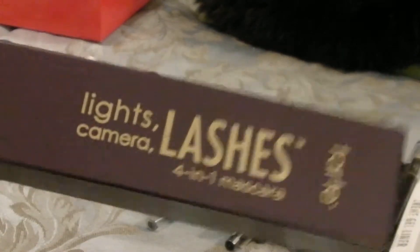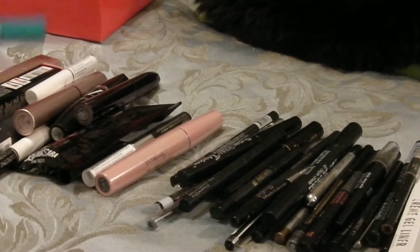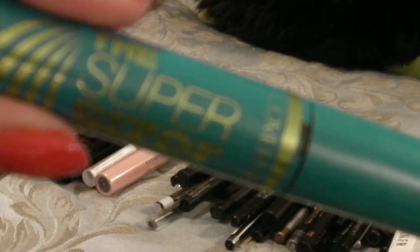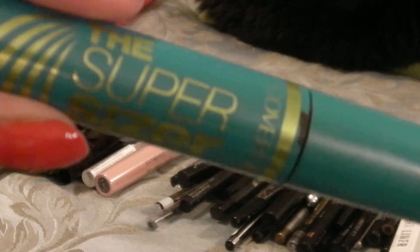Here is the Tarte Lights Camera Lashes — I did this in a Try It Tuesday, didn't like it, I can start with that. Here is another one, the SuperSizer — I did this one in Try It Tuesday, I was really surprised by it. It does flake though, so I can get rid of that one.